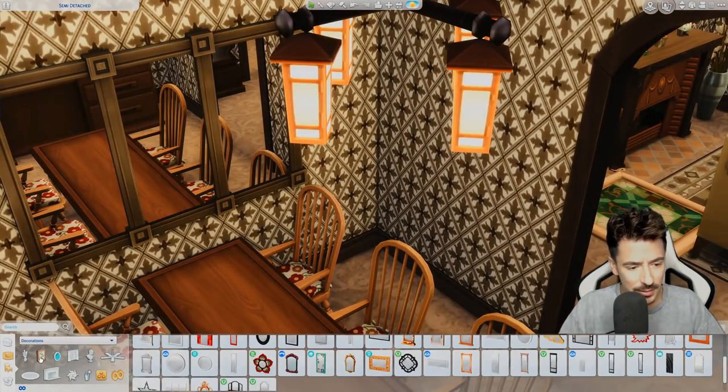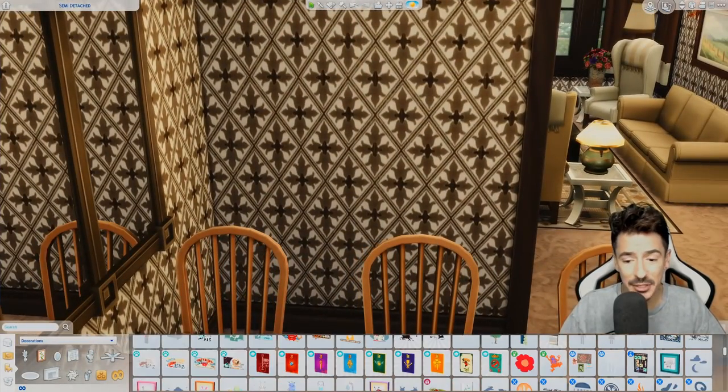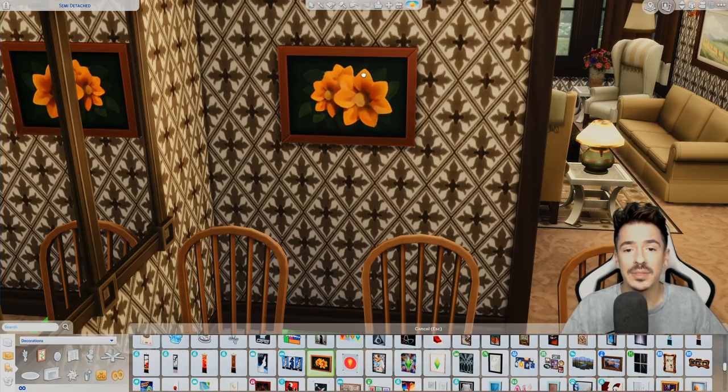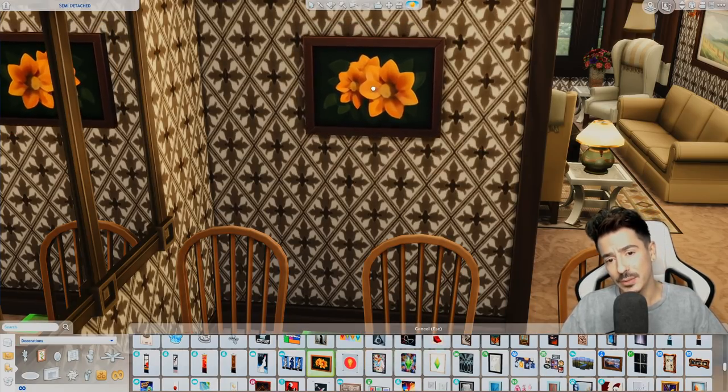And then maybe just a few little cheeky pictures on the wall — of a flower. Lovely, a little daffodil.